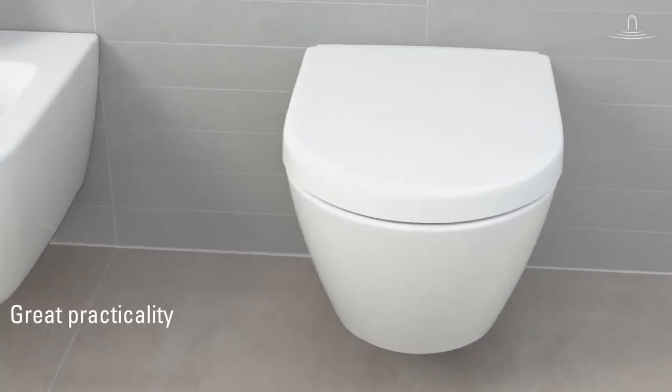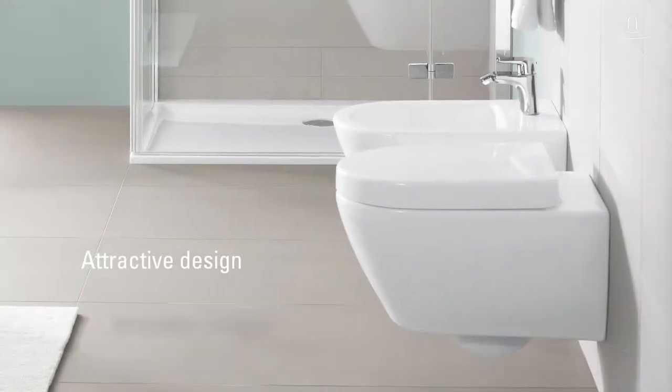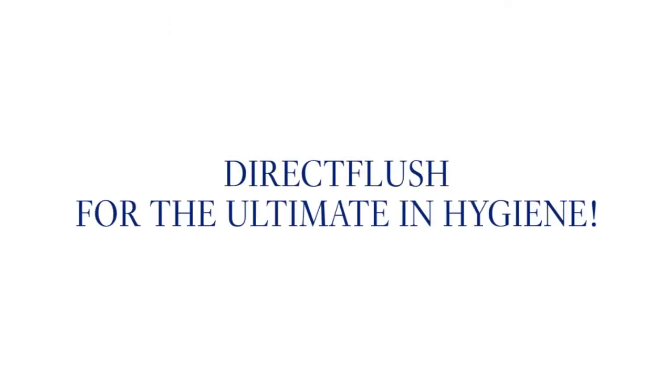Villlois & Boch's direct flush toilets combine great practicality with a modern, timeless design. Direct flush for the ultimate in hygiene.